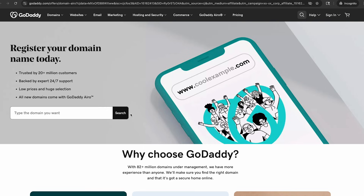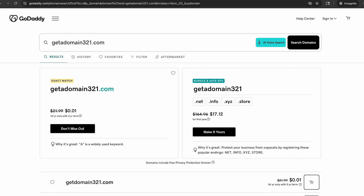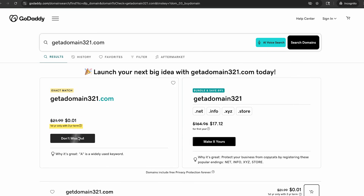Here at GoDaddy, I don't see anything about free. Let's search for a domain though. The domain is available and I can get it for a penny. Down below though, you'll see this is a three-year term. At checkout, you'll see you have to pay $43.99 — that's $21.99 for year two and three, and a penny for the first year. Then it'll auto-renew for $65.97 every three years. If we change the term to one year, you can get a domain for $11.99 for the first year, then it'll renew for $21.99 per year. This is clearly not a free domain.